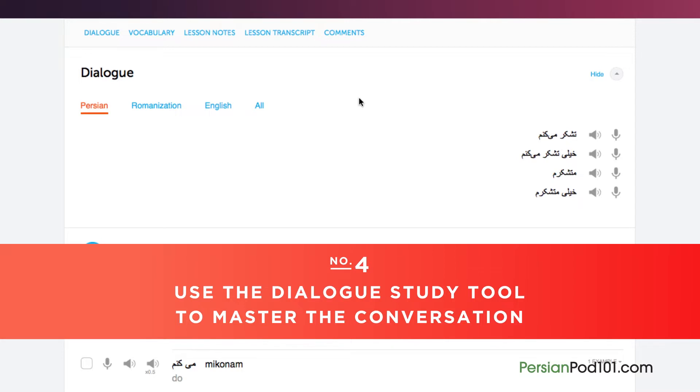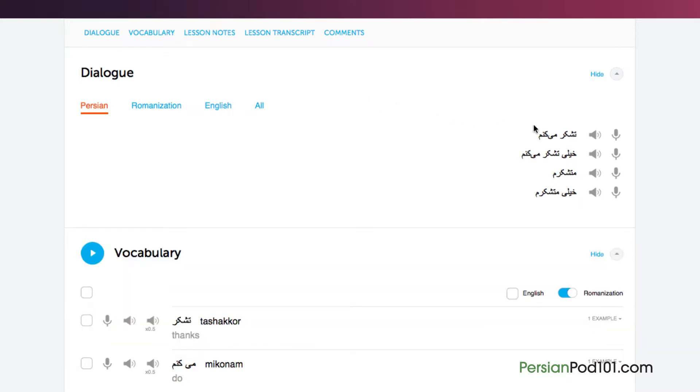Number 4: Use the dialogue study tool to master the conversation. Here you get the line-by-line breakdown of the conversation demonstrated in the lesson. Listen and repeat until you've mastered each line. Do this until you've mastered the entire conversation.